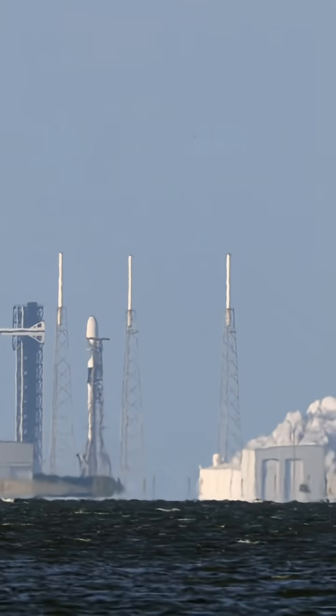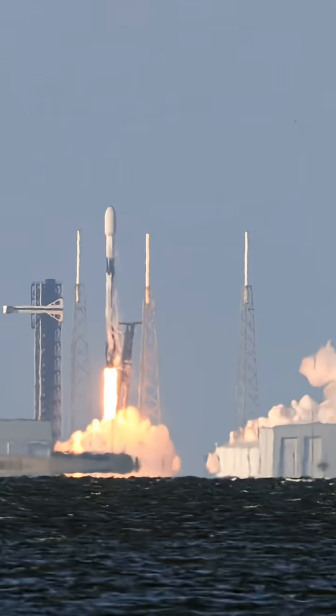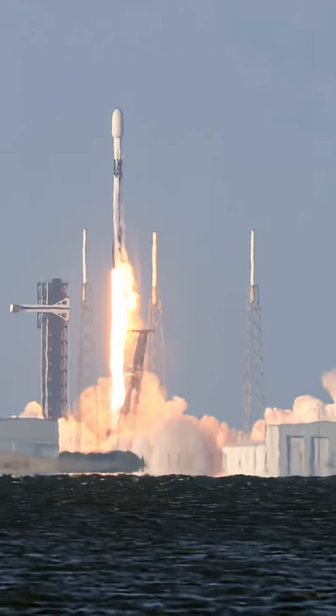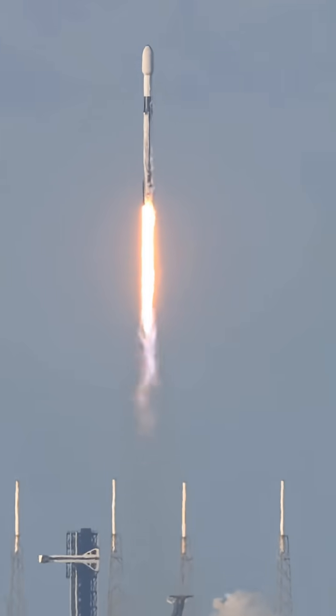One engine ignition and liftoff. Liftoff with a Falcon 9 rocket on the NG-23 mission, carrying the first Cygnus XL spacecraft on its way to the International Space Station.